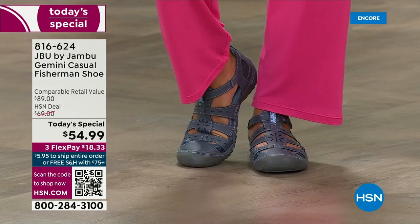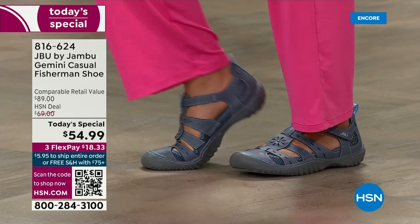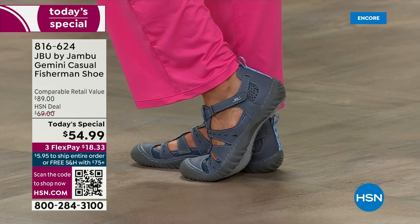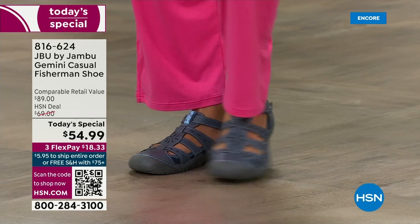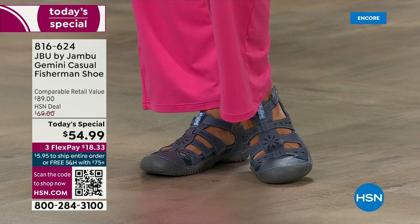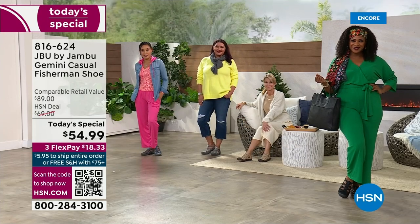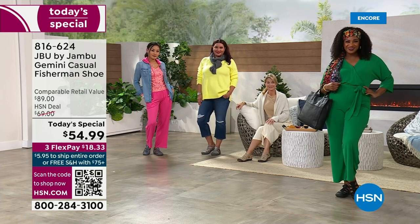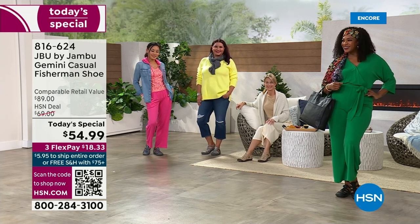Choose your true size. If you are a true wide width, you definitely want to order the wide. Otherwise, know that Jambu has a nice wider toe box that gives room for your toes. You've got the American Podiatric Medical Association Seal of Acceptance — that group of podiatrists said this is the shoe that we approve of, that we say you should be wearing. And as a fashion host here at HSN, I say this is fashion approved too — look at how cute all of them look.